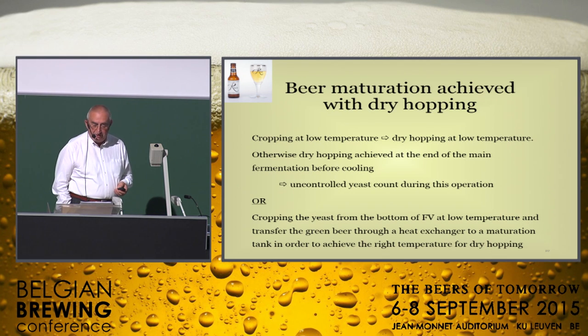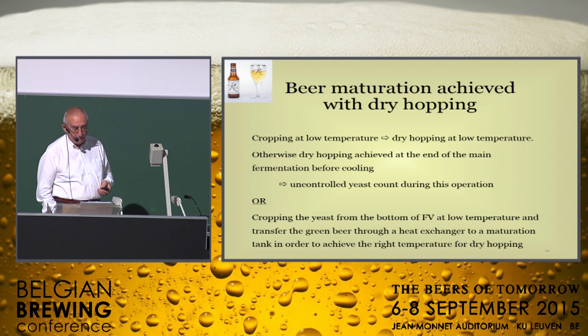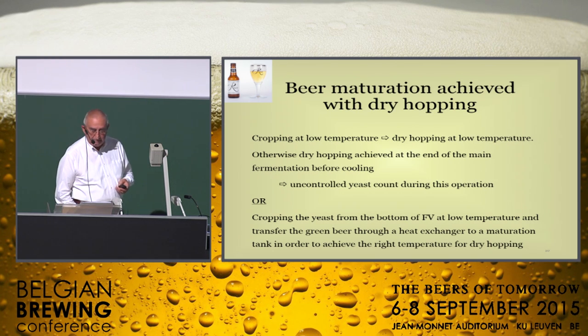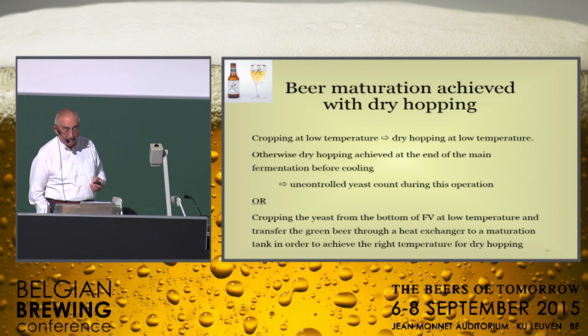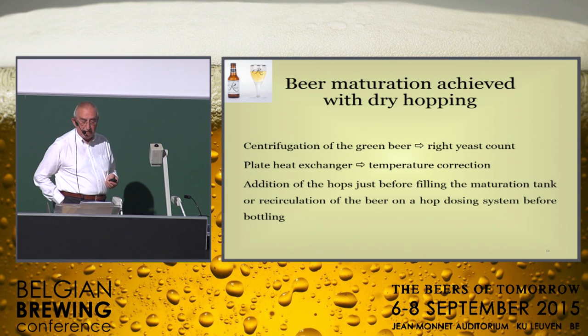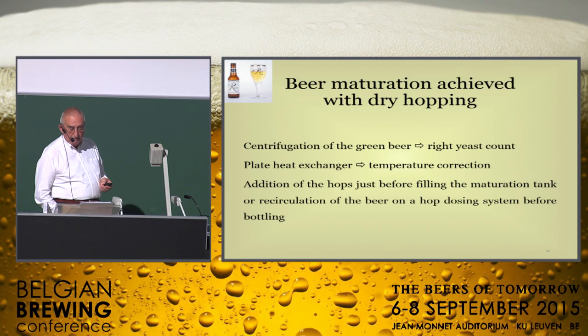The green beer treatment before maturation can be achieved in different ways. For example, the application of low temperature before cropping from the bottom of the fermenting vessel is possible, though in this case it is difficult to achieve a controlled yeast count for maturation. The centrifugation of the green beer with yeast recuperation is better and is able to reach a real controlled yeast count for maturation. Cropping at low temperature results in dry-hopping at low temperature too. It is also possible to perform the dry-hopping at the end of the main fermentation before cooling, but this method makes it impossible to get a controlled yeast count during this step.